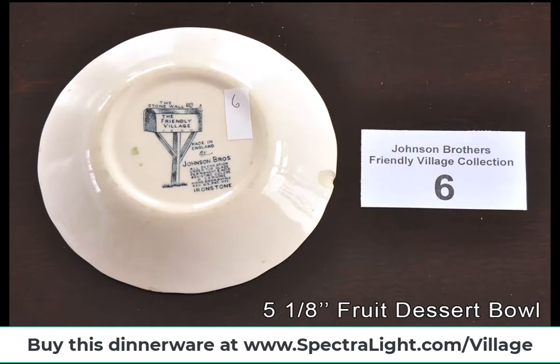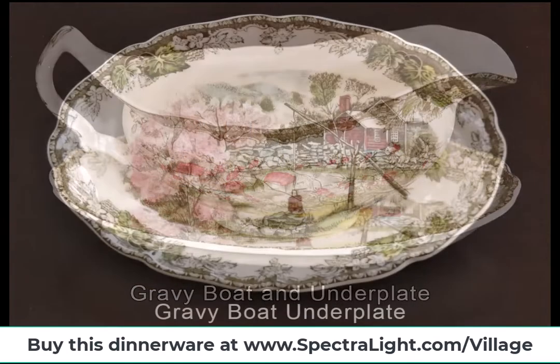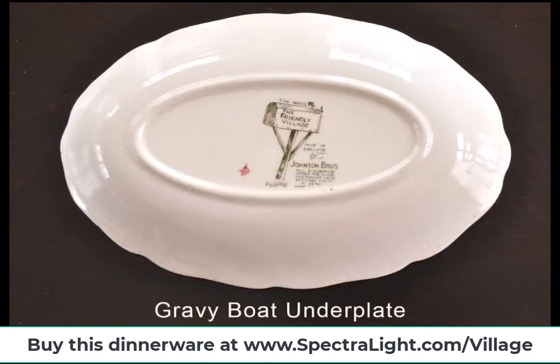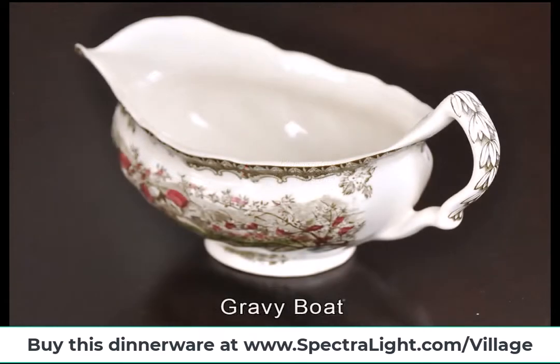At the same time, Johnson Brothers reviewed the traditional lines and decided to reduce the number of patterns they produced. In 2000, the tableware division was moved temporarily to the J&G Mekin Eagle Pottery Works.